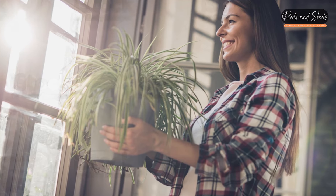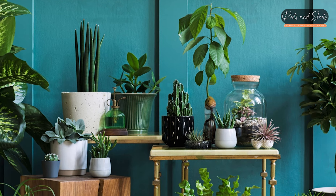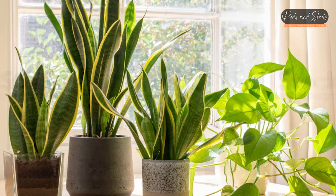Air purifying plants are indoor plants that have the ability to remove certain pollutants from the air, helping to improve indoor air quality. Here are some popular air purifying plants.